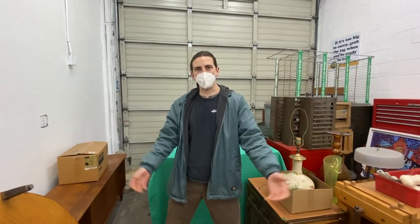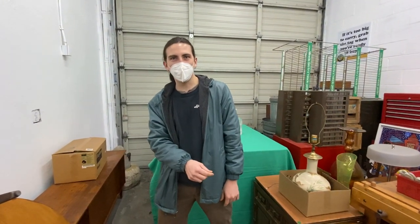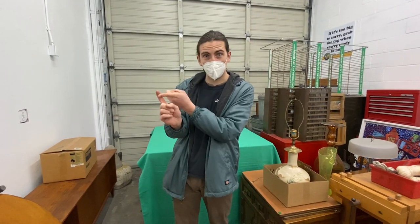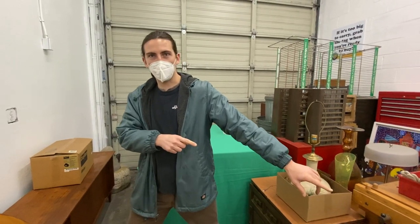Hey there, early birds! It's me Taylor and me Gil. We're out here with another online estate sale. We got a bunch of the most wonderful things. It's going to be Thursday through Sunday — starting a day early — the 21st of January through the 24th. Let's take a look at what we got.